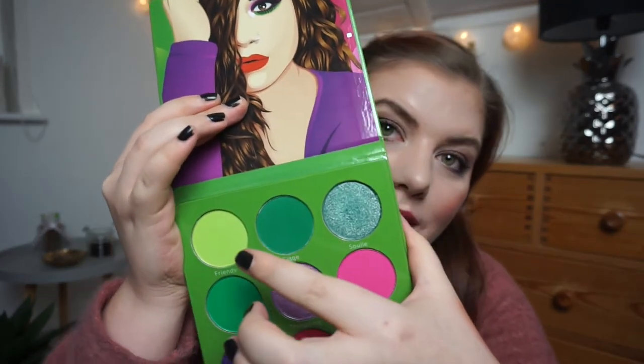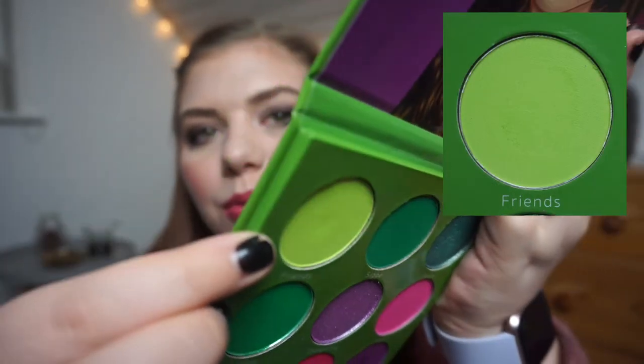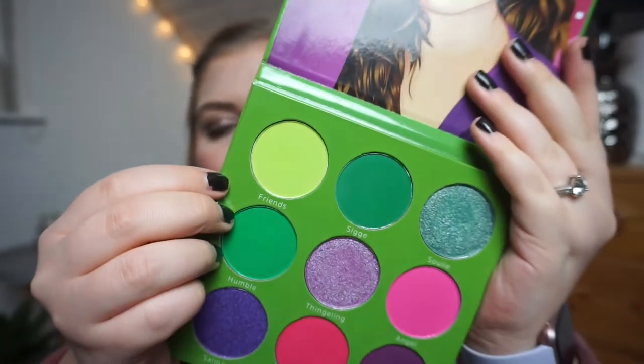Then we have my eyeshadow from the Blush Tribe Paulina palette — I got the shade Friends, a very, very green one. I've used that maybe two or three times, not a lot. You can see a little bit of use somewhere but not much. I have used it on my lower lash line. I really do enjoy this shade and the formula is amazing, but I find it hard to wear green at work.